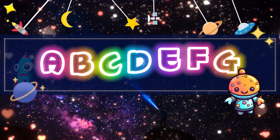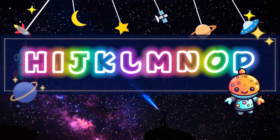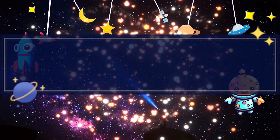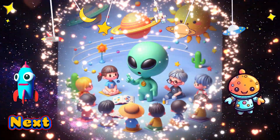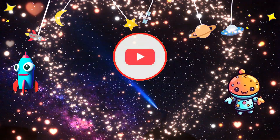A, B, C, D, E, F, G, H, I, J, K, L, M, N, O, P, Q, R, S, T, U, V, W, X, Y, and Z. Now I know my ABC, next time won't you sing with me?